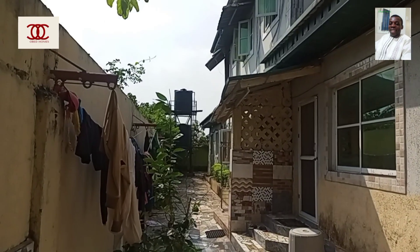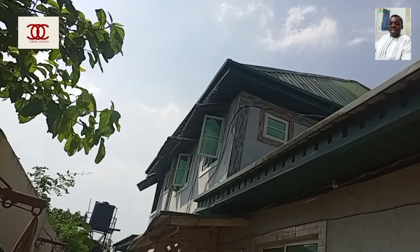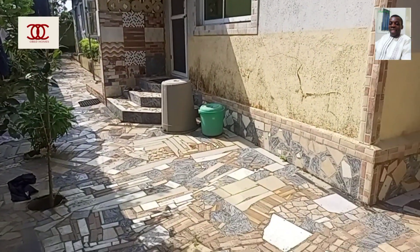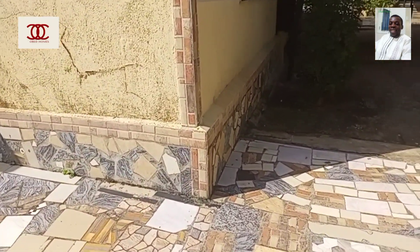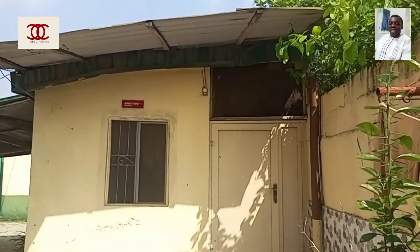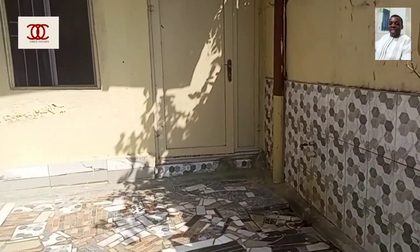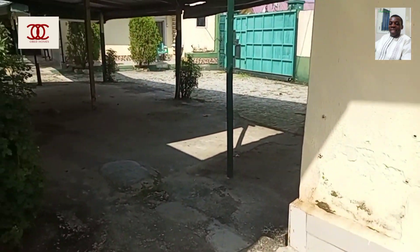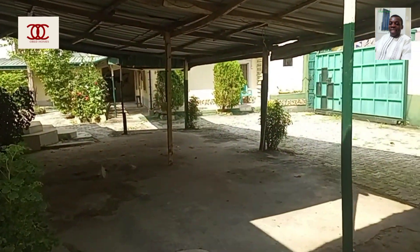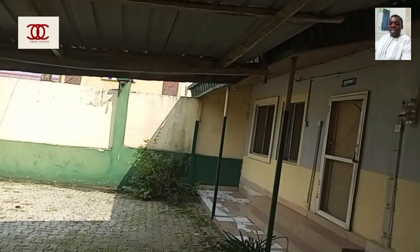Like I was trying to explain earlier, this apartment you're seeing here — I've made a video about it before and I just want to give an update. We have about eight apartments in this compound, in an estate at Ajah, Badore, Lagos, Nigeria. The owner is selling everything — they want to sell everything in this property.